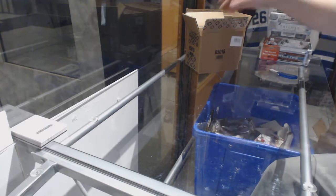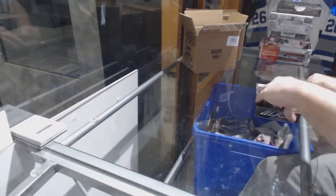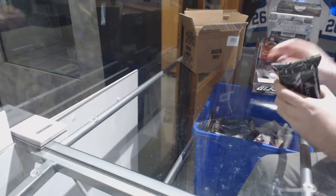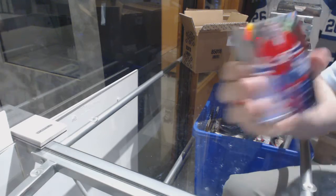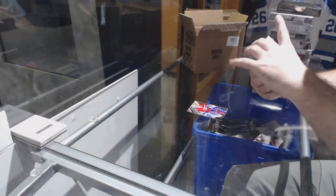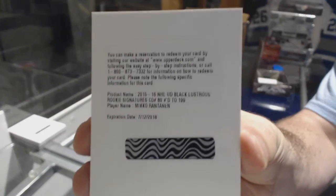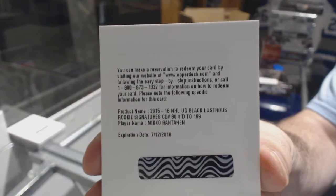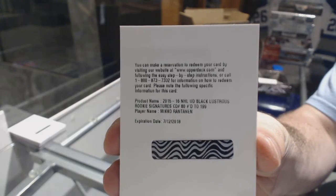Apparently the big NBA game is on right now. When we have the NBA on in our store versus hockey, that tells you something. This pack is huge — for the Habs, 349, Patrick Waugh. Number 2199, lustrous rookie auto for the Colorado Avalanche, Miko Rantanen. That's a decent one.